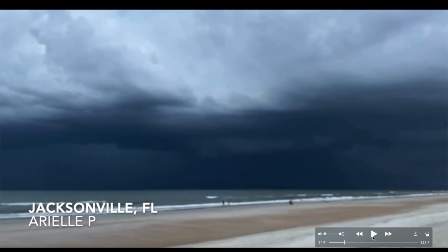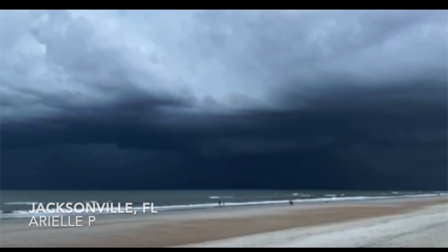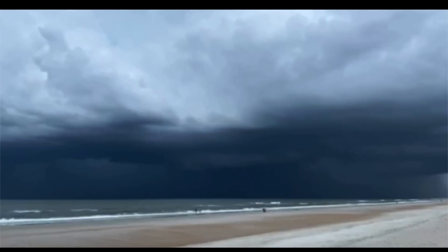Hey, what's up guys, hope everybody's doing well and having a great day. In this video we're going to take a look at a couple of storms — one here on Earth and one on the surface of the Sun.